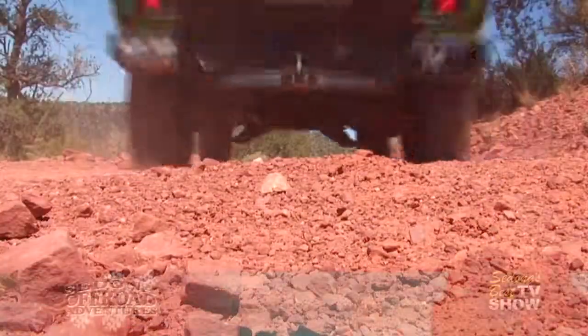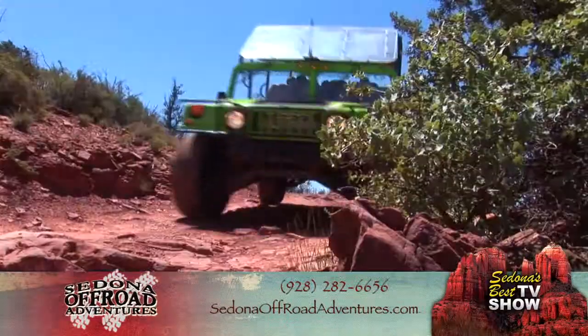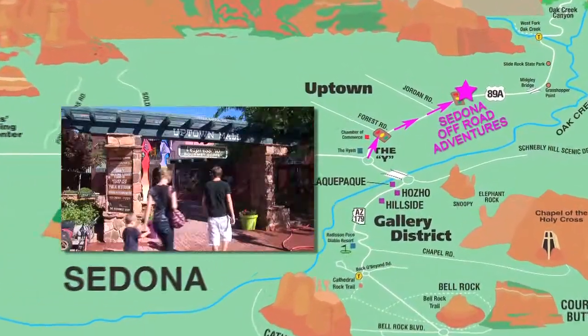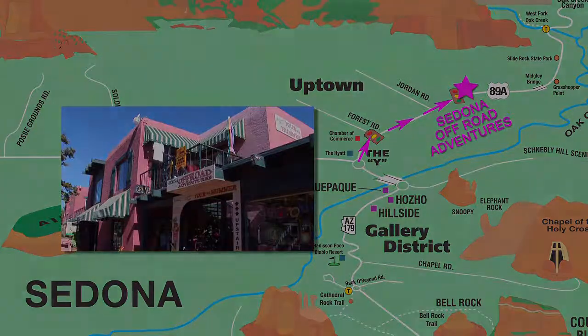I would definitely recommend it to anybody. To book your off-road adventure, call 928-282-6656 or visit SedonaOffRoadAdventures.com. To get to Sedona Off-Road Adventures, go north from the Y into Uptown Sedona. They're located on the left on the second floor of the Uptown Mall.